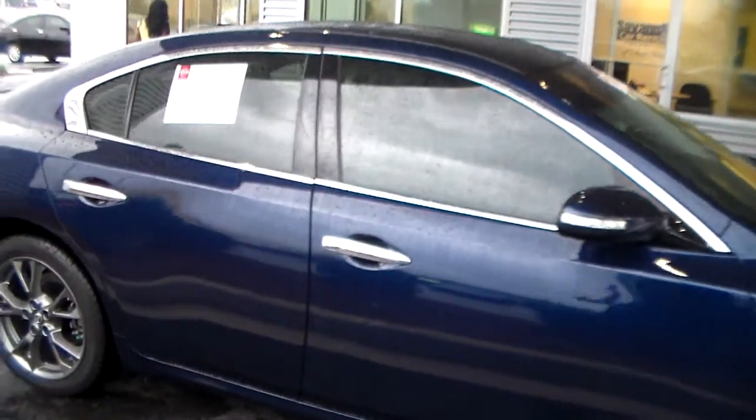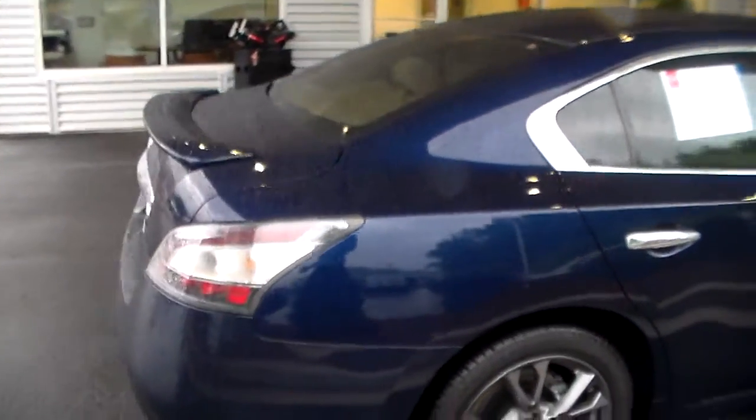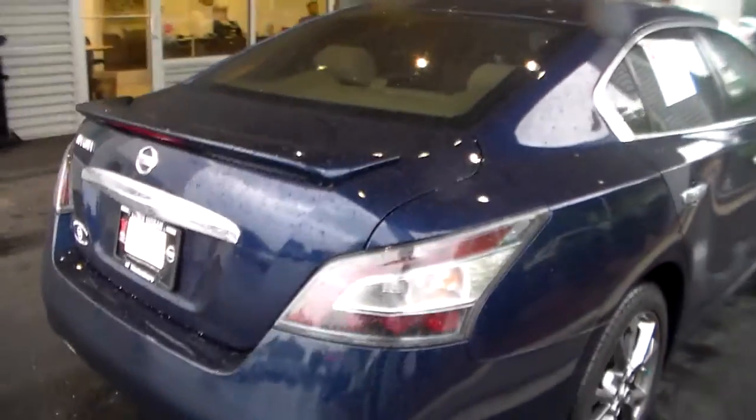You've got the 17 inch machined aluminum alloy wheels. Also notice the chrome finishing along the doors and the door handles. You've got the wraparound taillights which is going to allow for better visibility when braking or turning on either side of you.